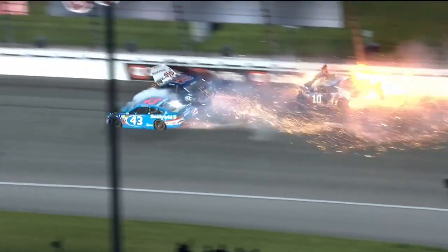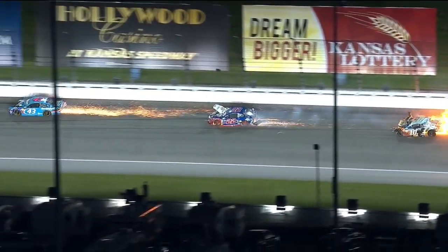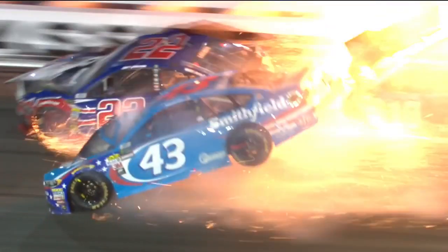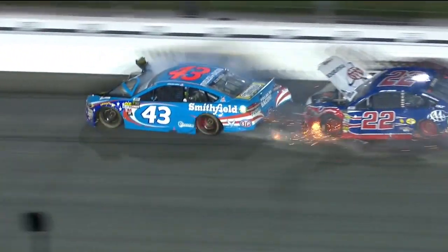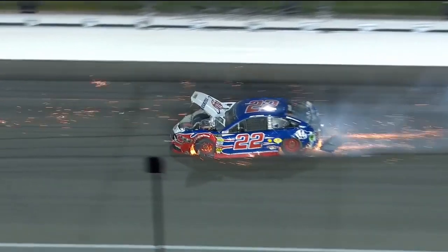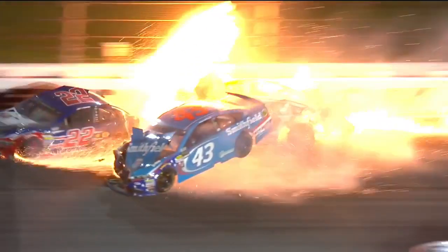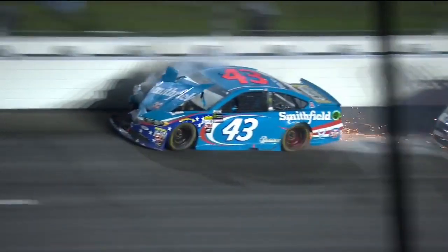Danica went for a wild ride and then got pounded again by Almirola. Joey Logano had complained about his brakes early in the race, but he had made a nice recovery and gotten himself back up in the top 10 or 12. Look at that car come up off the ground — that's a heck of an impact. The rear axle almost came out of the rear end housing on that 43 car. And look at all the flames — big fire there. All Danica could see was flames; she knew she needed to get out of that car as fast as she possibly could.